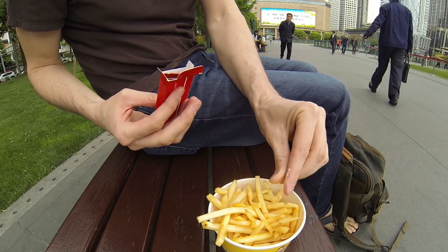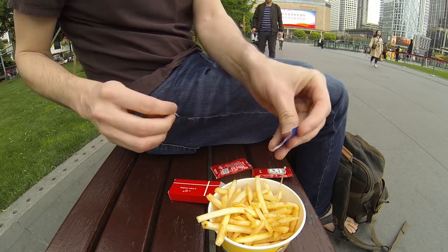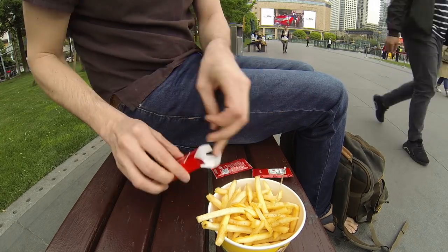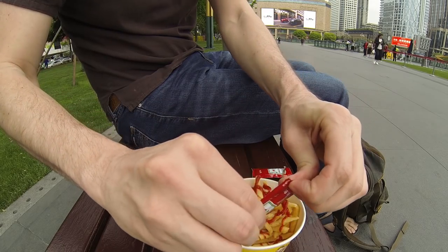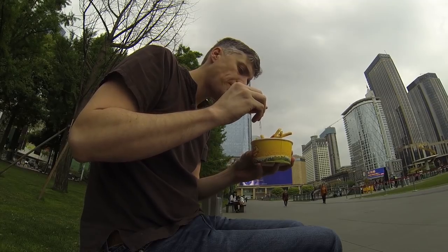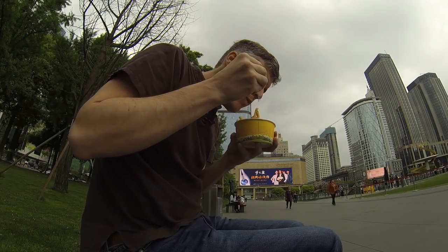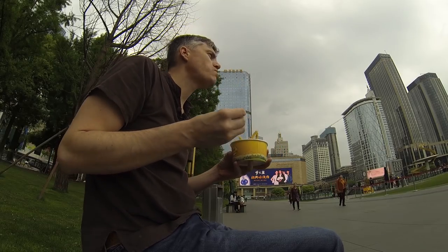Comes with a little fork. Pepper. This seems like pretty quality. That's not bad, not too bad at all.